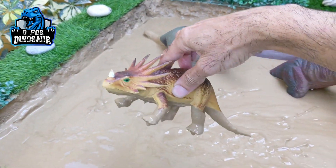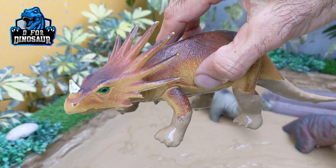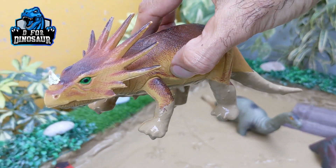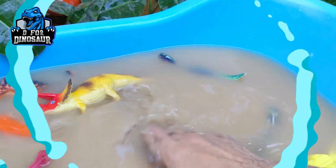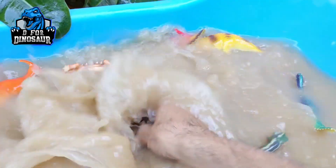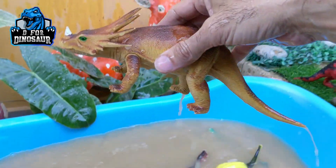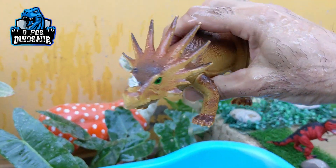The next one we have is Centrosaurus — another big dinosaur from the Jurassic world. He has one horn on his face and these Centrosaurus are herbivore dinosaurs. Let's make him clean. Here we go, Centrosaurus.